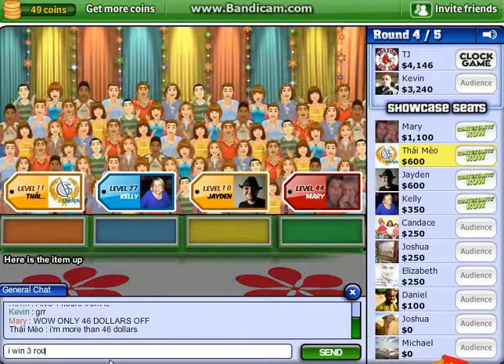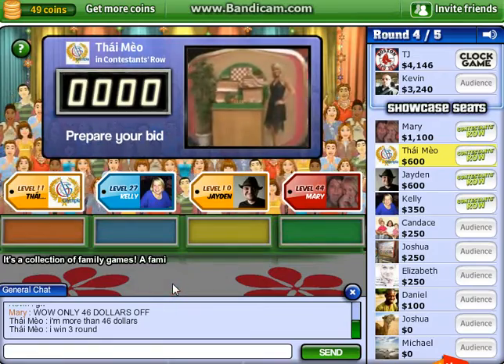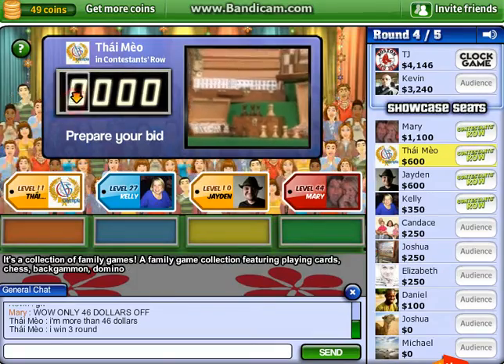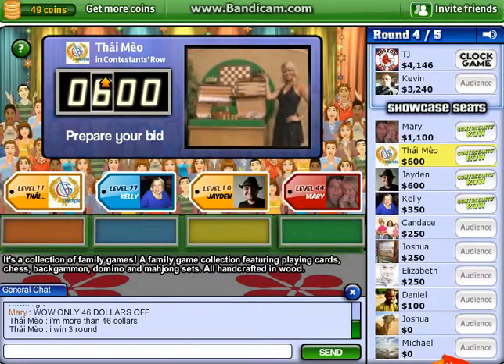Here is the item up for bids. It's a collection of family games! A family game collection featuring playing cards, chess, backgammon, domino, and mahjong sets, all handcrafted in wood. What is your bid?